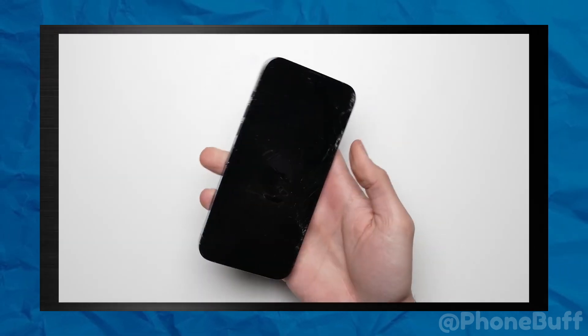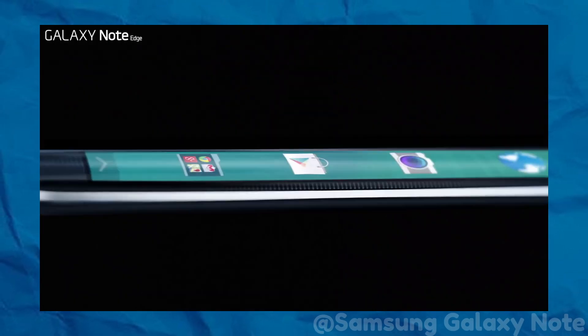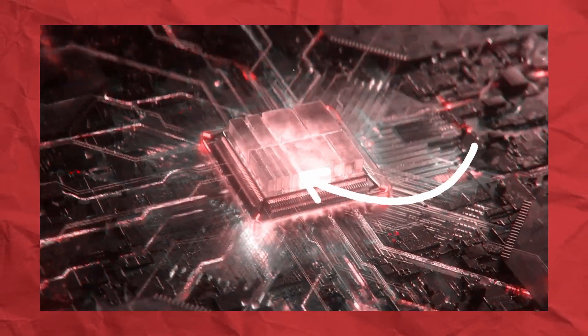And speaking of disappearing trends, remember the excitement around curved screens? What happened to that? Stick around to find out why curved screens might have been more of a marketing gimmick than a game-changer in the tech world. Click on this video to find out more.